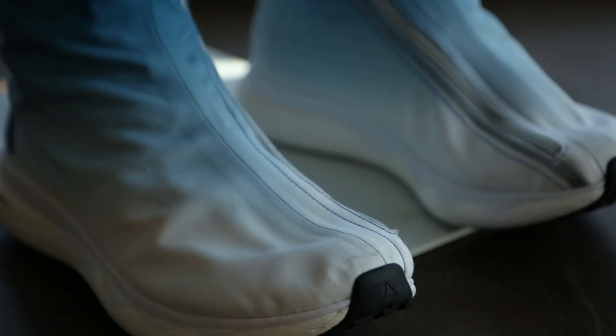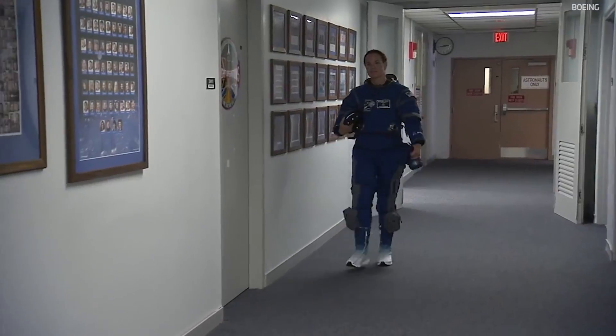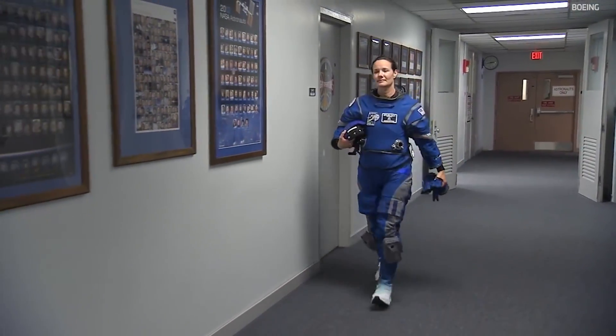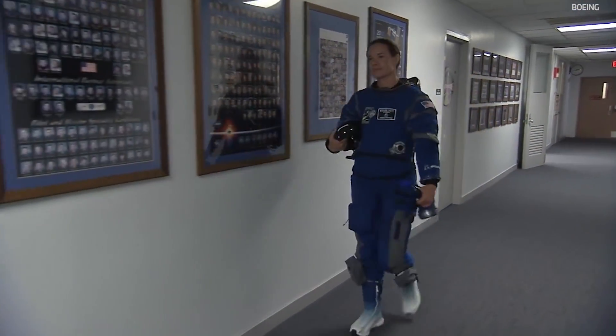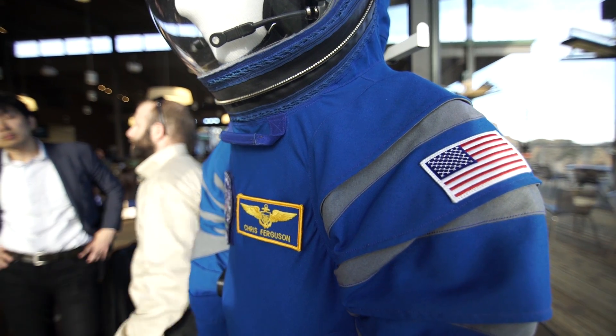And then all the way down to the shoes, which are very lightweight — they're almost like sneakers. We realized that maybe we didn't need the bulky boots from the space shuttle. So these are Nomex, fireproof fabric on the outside, and more lightweight. The whole suit overall weighs about a third of what the space shuttle suit weighs.